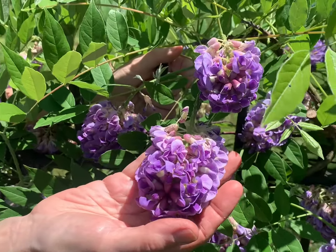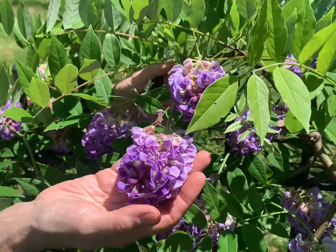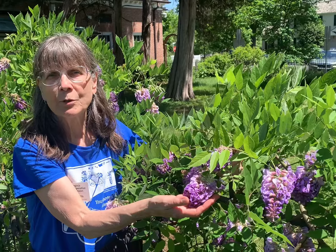The flower clusters range in color from lilac, lavender, and deep purple, and they're very attractive to bees, butterflies, and hummingbirds for their nectar. Because this plant is in the pea family, these will later develop into dangling pods.